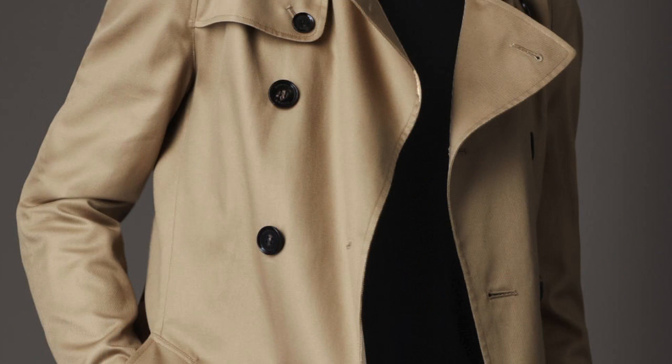When it comes to the traditional trench coat, most are going to be double-breasted — that has roots in the military background, keeping everything buttoned up and covered. Modern-day trenches can be single-breasted, and there's nothing wrong with that, but if you are a traditionalist, you do want to go with that double-breasted trench coat.